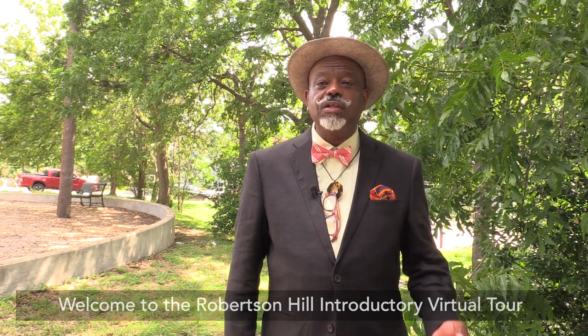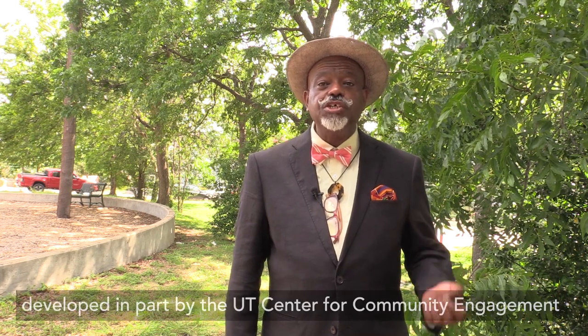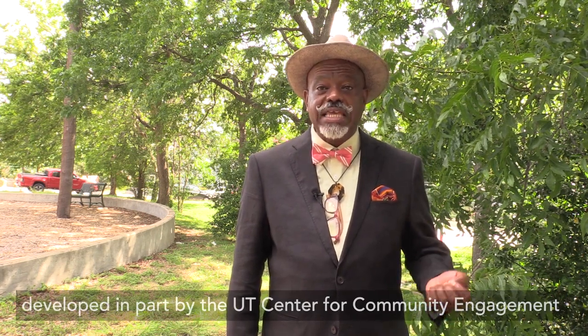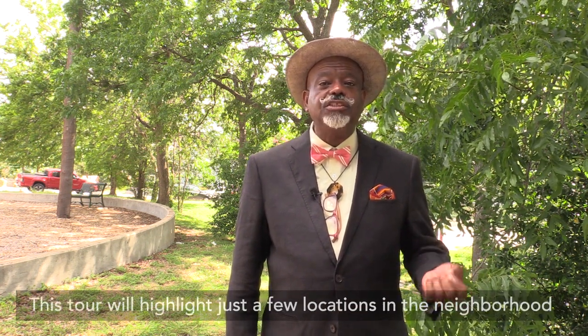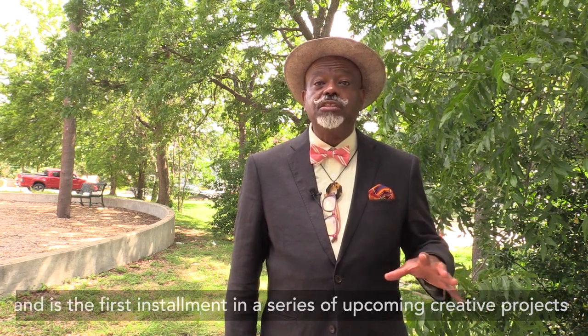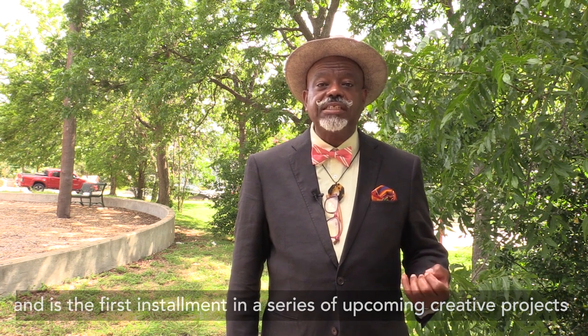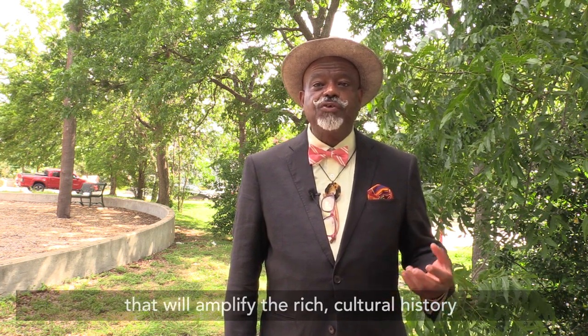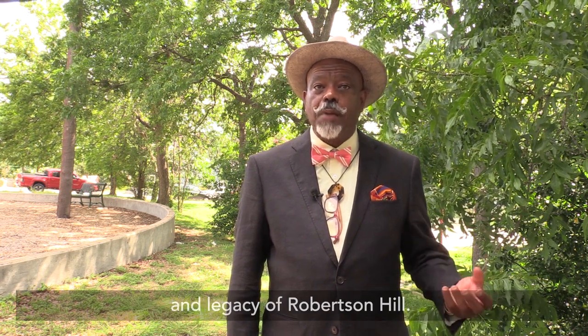Welcome to the Robertson Hill Introductory Virtual Tour, developed in part by the UT Center for Community Engagement, Visit Austin, and Six Square. This tour will highlight just a few locations in the neighborhood and is the first installment in a series of upcoming creative projects that will amplify the rich cultural history and legacy of Robertson Hill.